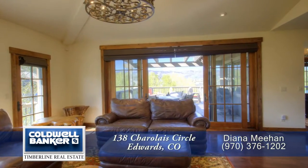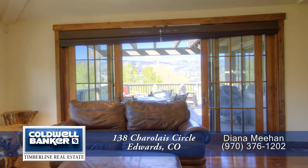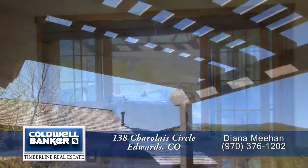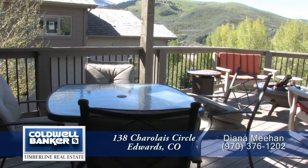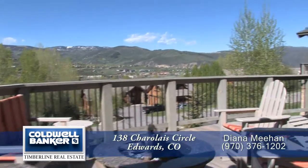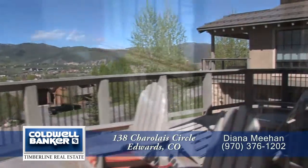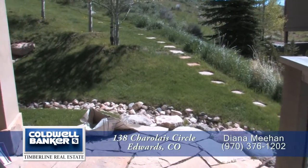Bring the indoors out and vice versa as you step through the oversized sliding doors out onto the large deck that looks out onto the valley beyond. This is a great place to sit and have dinner throughout much of the year, or hang out in the evenings at the fire pit that's also included. There's another door off the living room patio and the open space beyond.